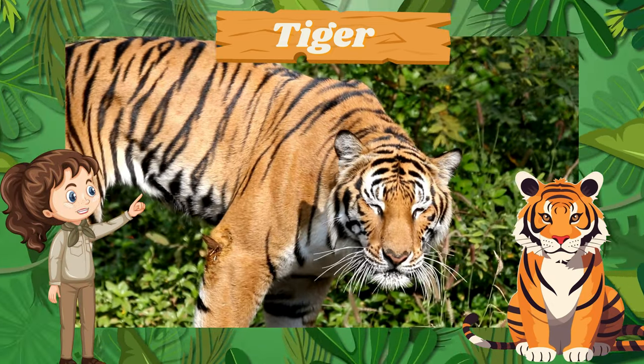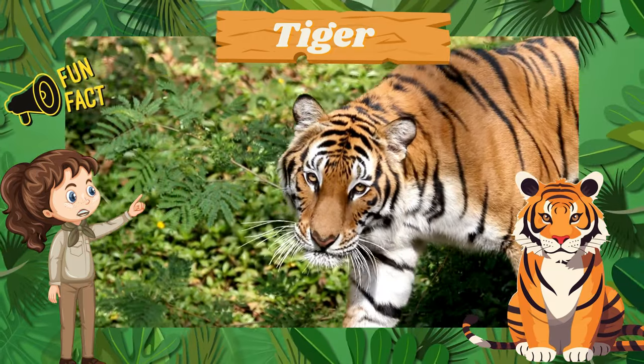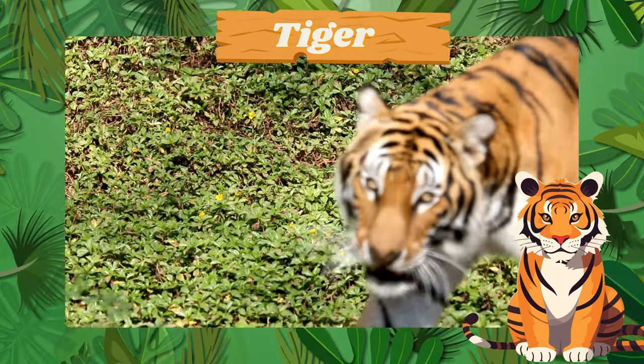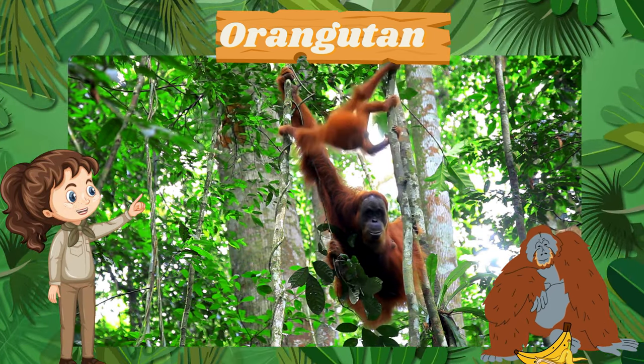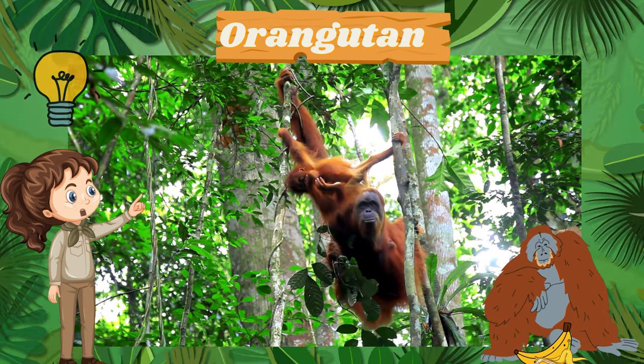Here's the fierce tiger, showcasing its beautiful stripes. Fun fact: tigers are excellent swimmers and love to cool off in water. Say hello to the intelligent orangutan and chimpanzee. Fun fact: these primates use tools to solve problems and find food.